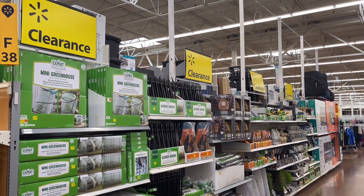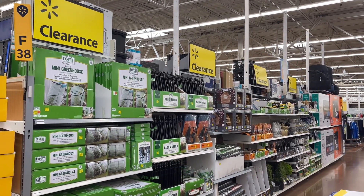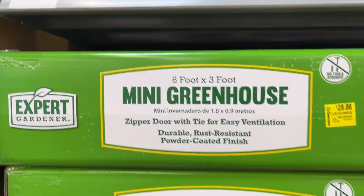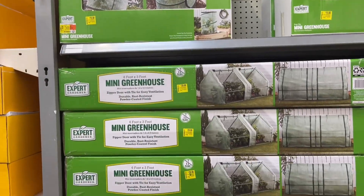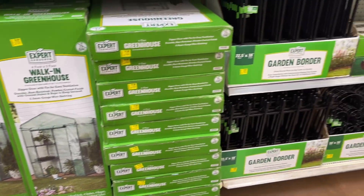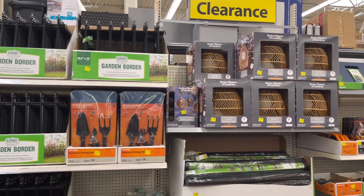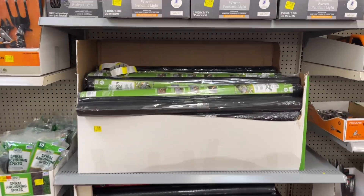A lot of the garden stuff like the mini greenhouses and garden tools are going on clearance, so let's browse some of this stuff. We have the mini greenhouse — this pop-up one is $15 — and then they have the walk-in greenhouses, garden borders, and gardening tools. All of this stuff is on clearance at this particular location.